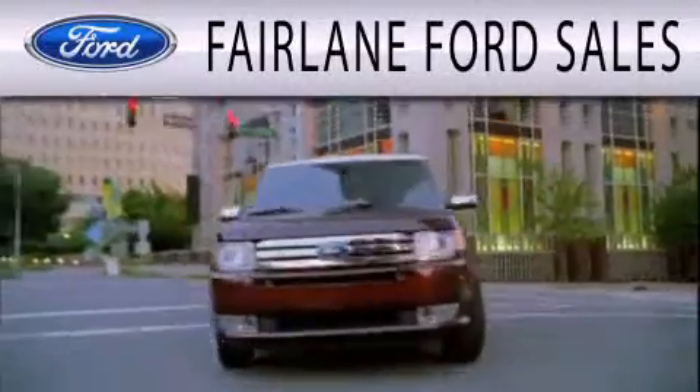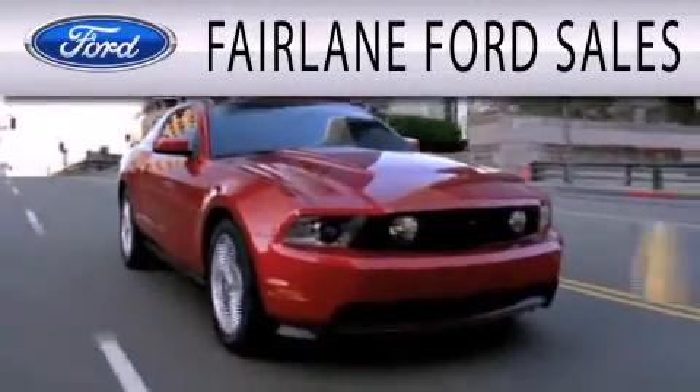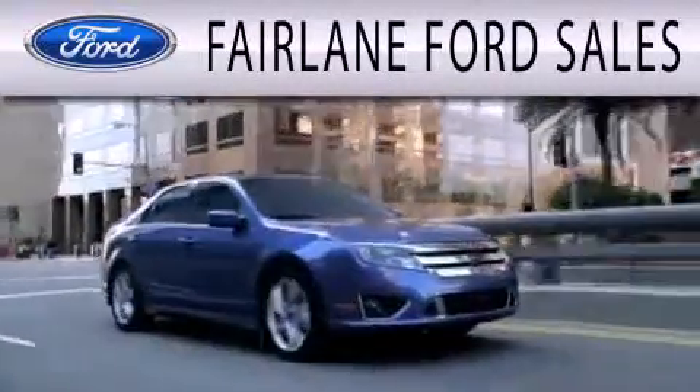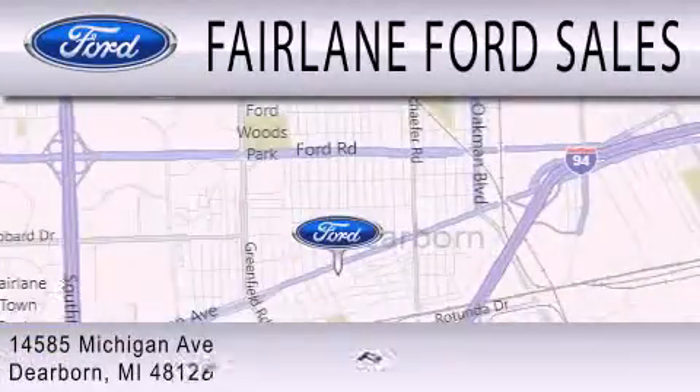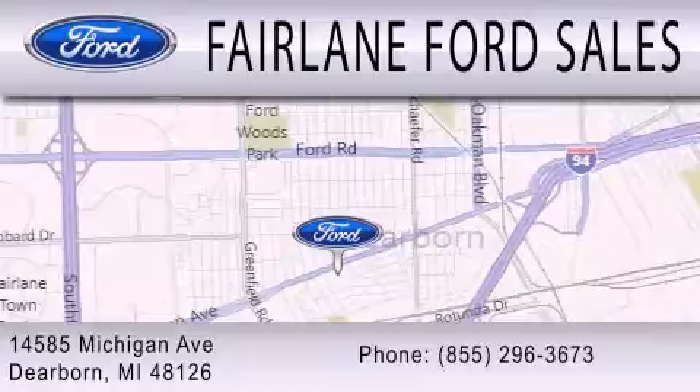Fairlane Ford Sales is dedicated to doing everything possible to ensure that the experience you have selecting your next vehicle is as pleasant as possible. We are located at 14585 Michigan Avenue in Dearborn.